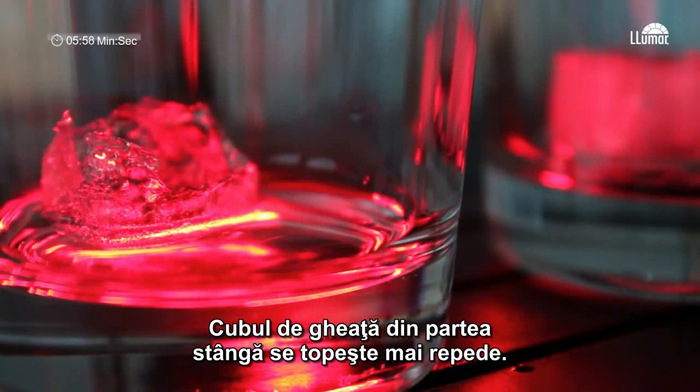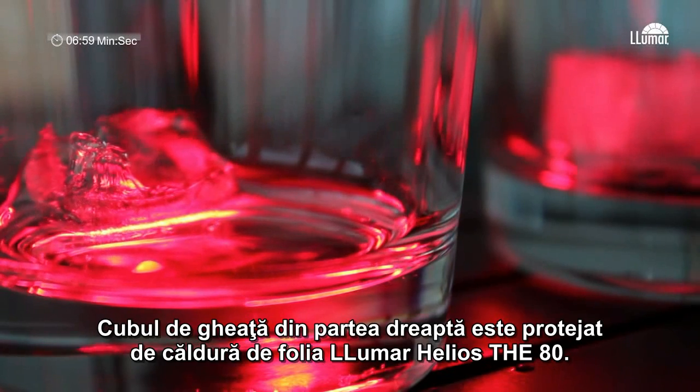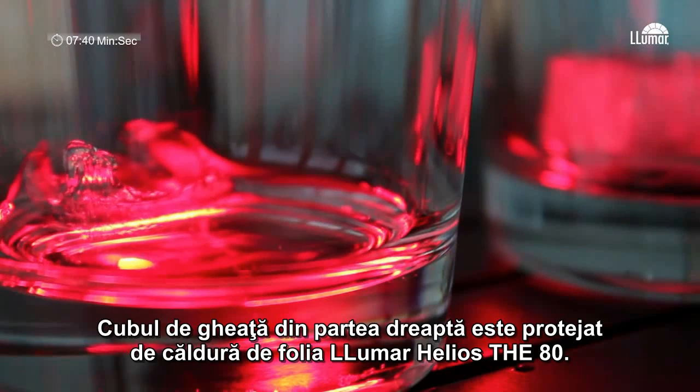The ice cube on the left hand side is melting faster. The cube on the right hand side is being protected from the heat by Lumar Helios The80.